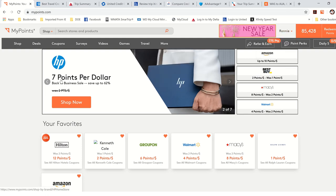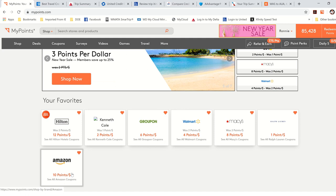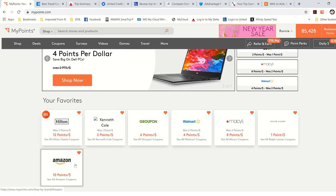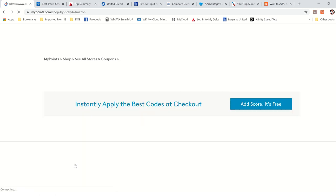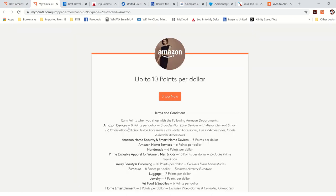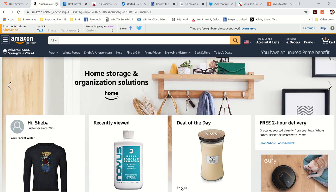The way I did that is through shopping. My favorites are Hilton at 12 points per dollar, Macy's at 8 points per dollar, and Amazon at 10 points per dollar. Amazon is my number one because I have Prime, and pretty much anything from all these stores you can find on Amazon. The way you do that is you go to MyPoints.com, click on Amazon, click on Earn Points, and it takes you to Amazon. It's just a click-through. So when I shop on Amazon, I get 10 points per dollar.